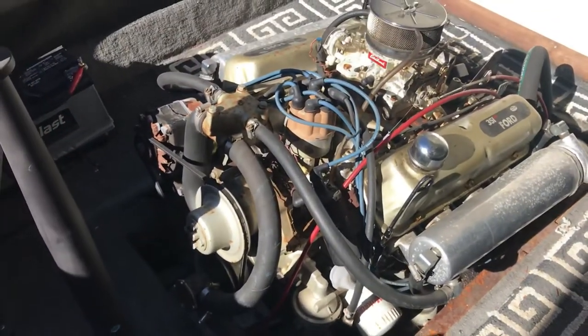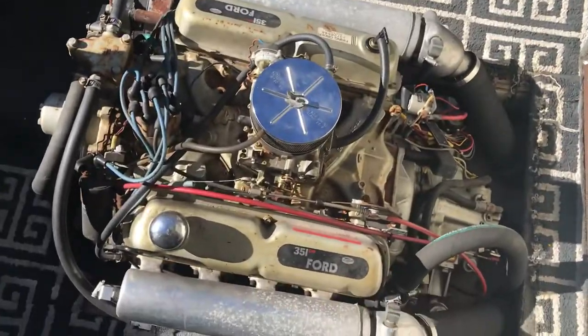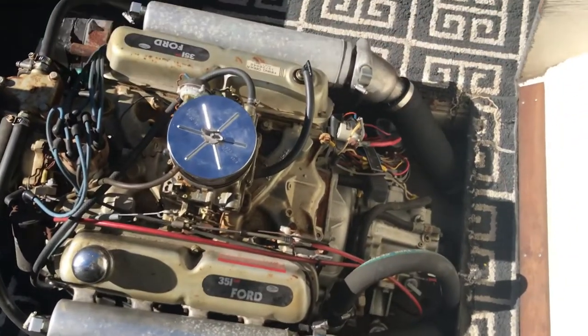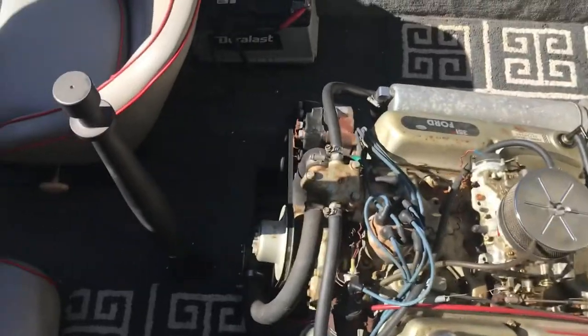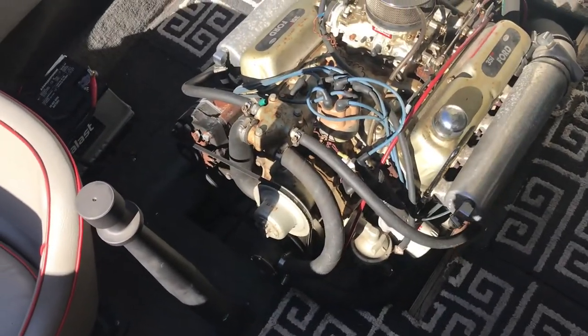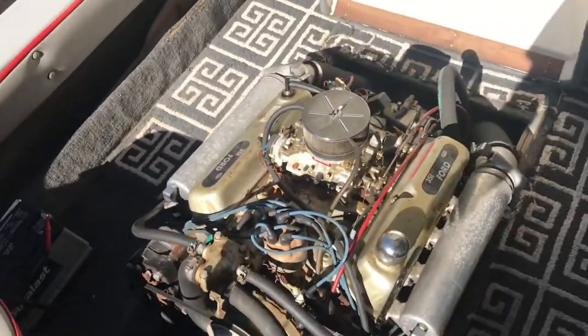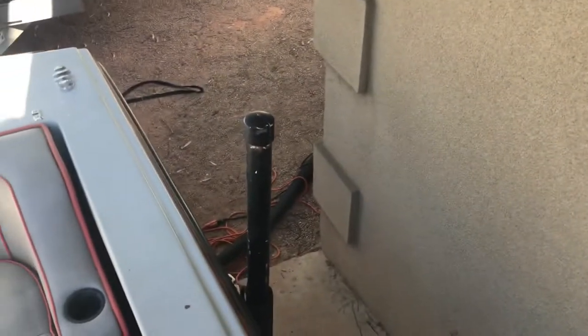There is a video attached of me starting it up, and it started up pretty easy, ran very smooth. It wasn't started for probably at least a year, year and a half or so — I put it away maybe last season.